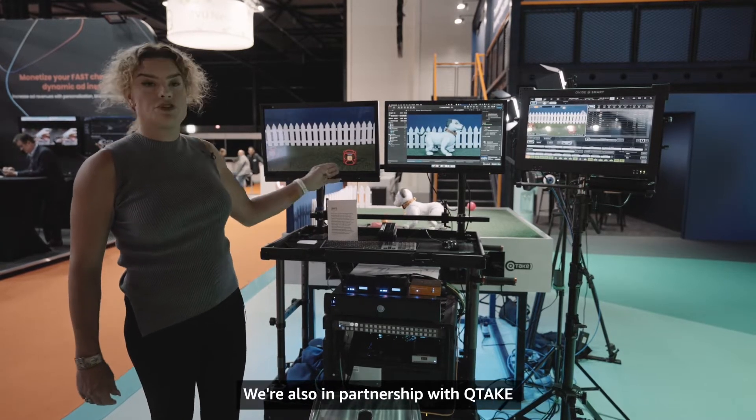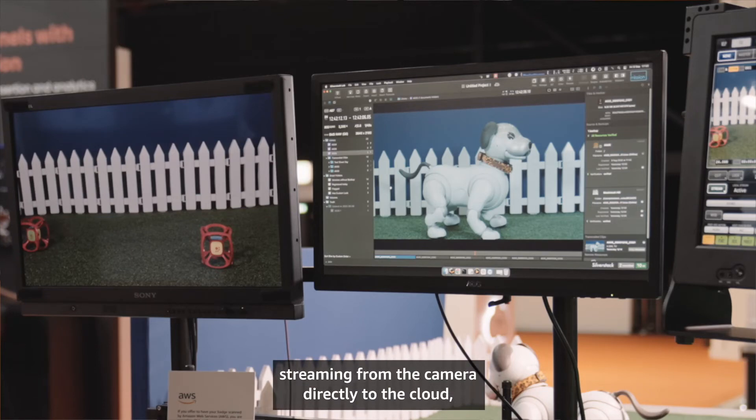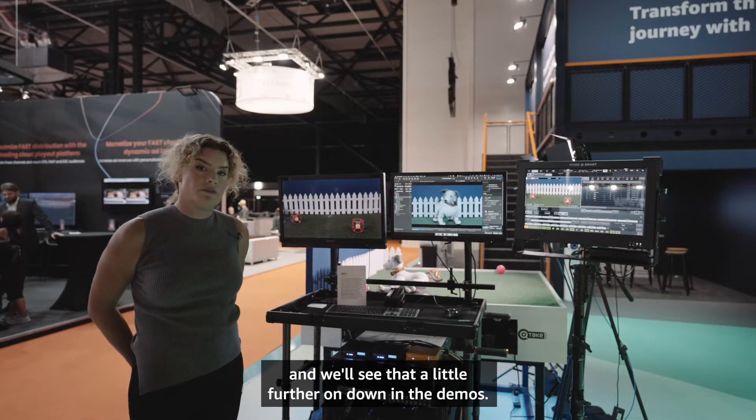We're also in partnership with Qtake, streaming from the camera directly to the cloud, and we'll see that a little further on down in the demos.